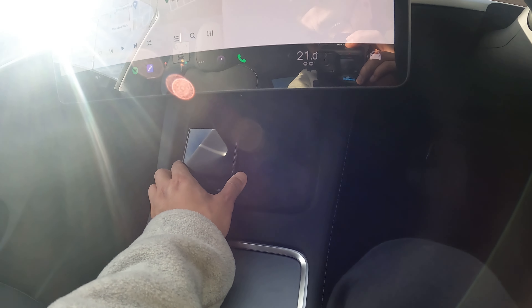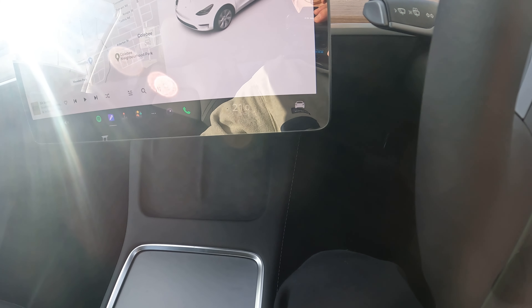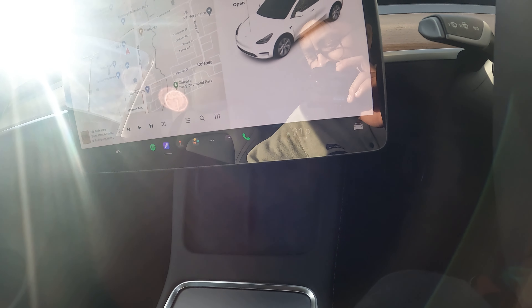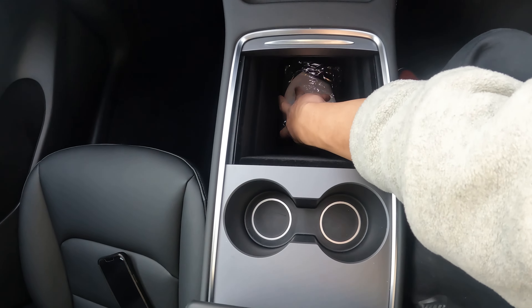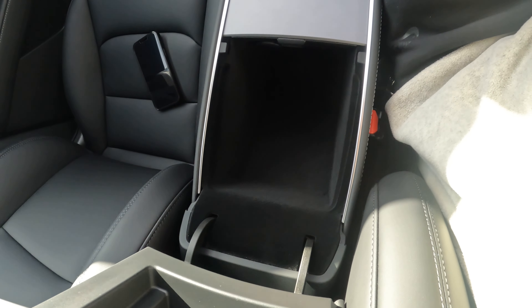Over here are the wireless chargers. I have an iPhone 13 Pro Max and it fits quite snugly. One thing that won't charge on this are AirPods — you'd need some sort of placement to raise them to touch the charger. Here is a storage compartment that slides open — I've already got my masks in here. Lots and lots of space, plus cup holders and more storage.